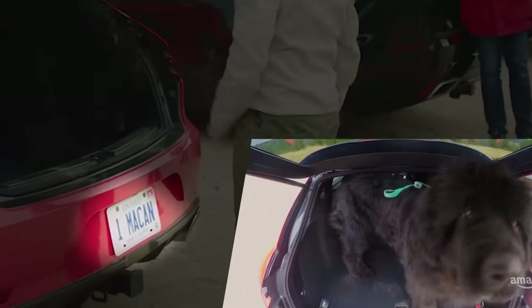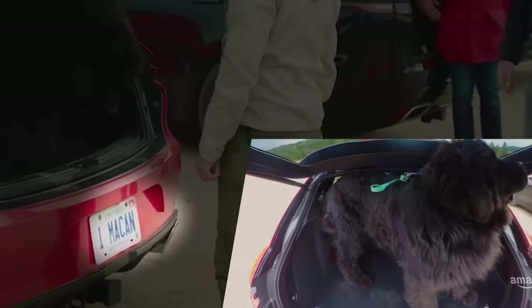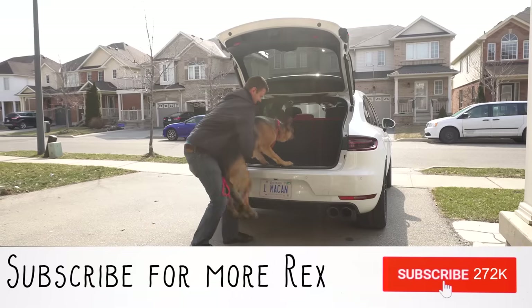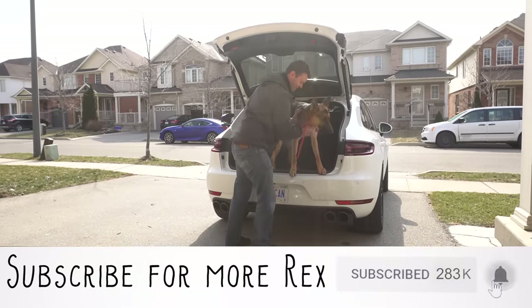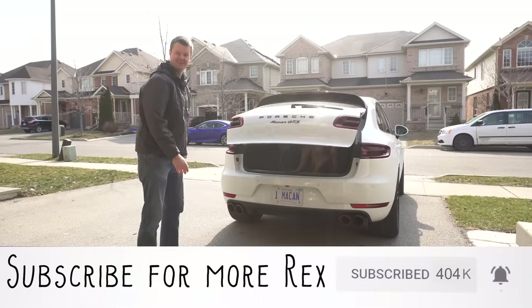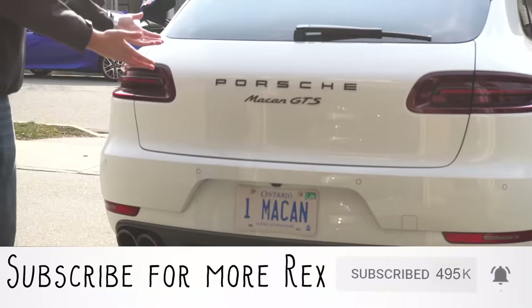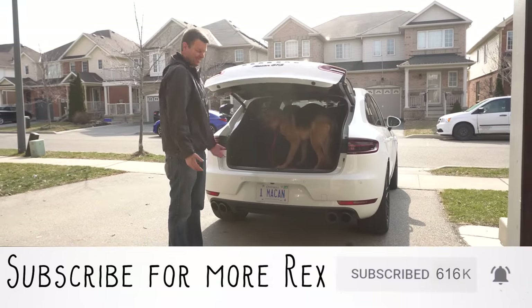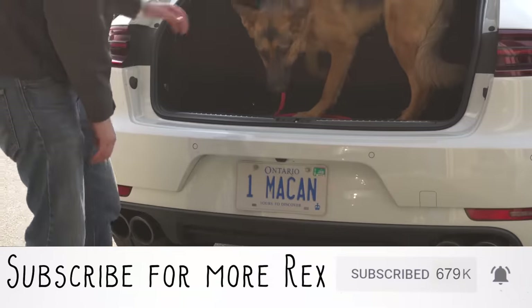And what did they do on that episode? They did a dog test. Let's see if our dog also fits. Rex test! Look, the dog fits. It fits a dog — did we just fit a dog into a Macan that Grand Tour couldn't? Looks like it. The same Macan plate?